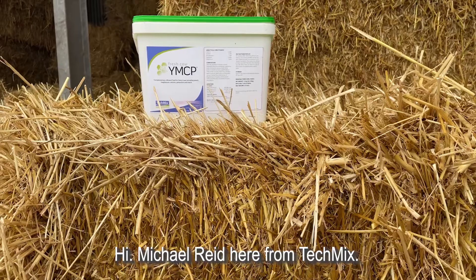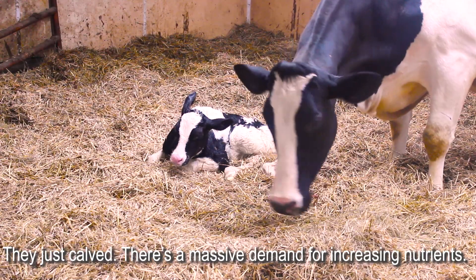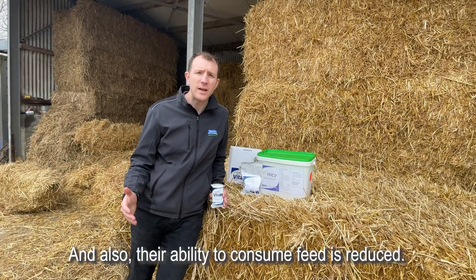Hi, Michael Reid here from Technix. The fresh cow is undergoing a lot of stress. They just calved, there's a massive demand for increasing nutrients, their diet is changing significantly, and also their ability to consume feed is reduced.